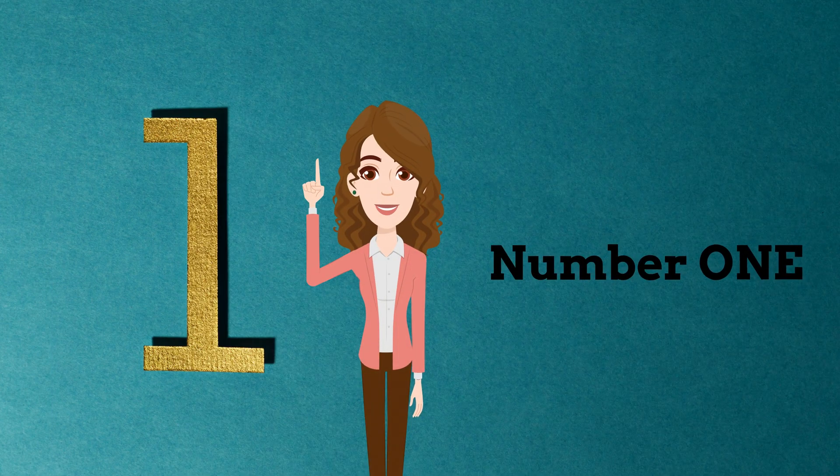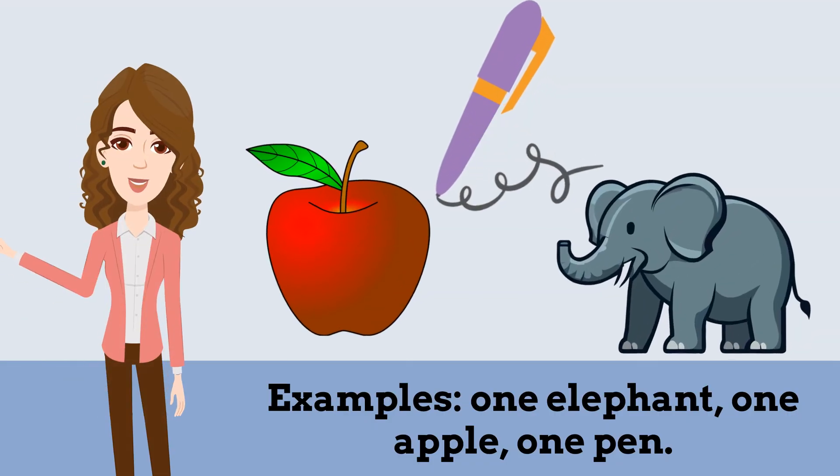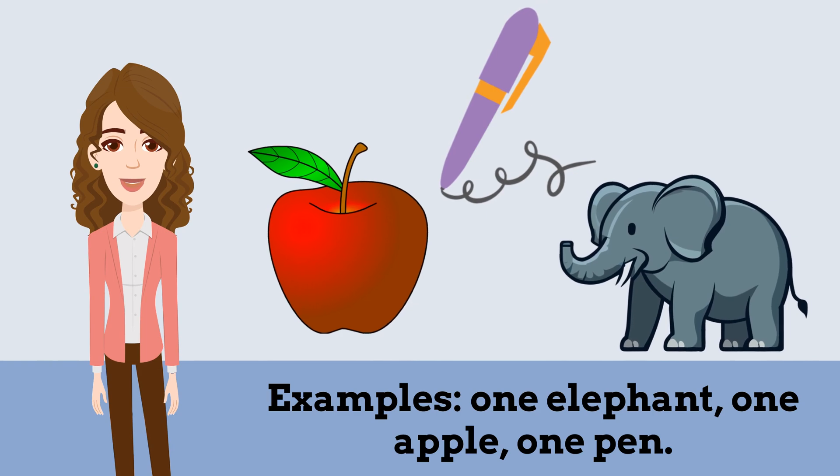Number 1. Repeat after me: 1. Examples — 1 elephant, 1 apple, 1 pen.